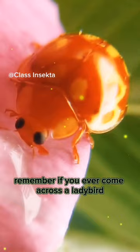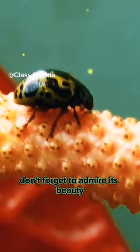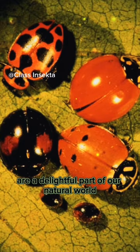Remember, if you ever come across a ladybird, don't forget to admire its beauty, but handle them with care. These small creatures are a delightful part of our natural world.